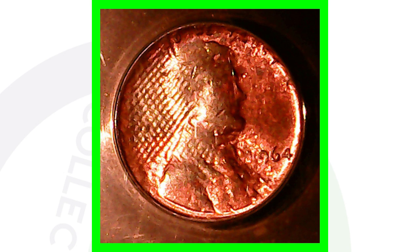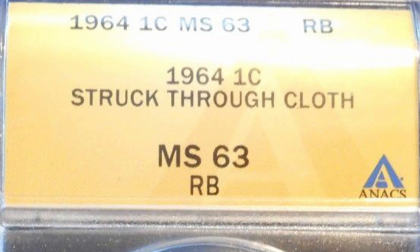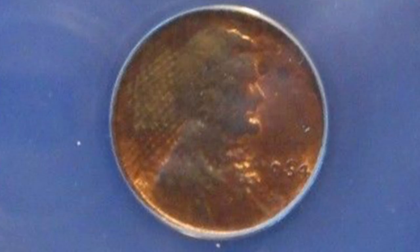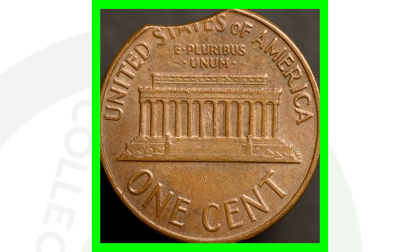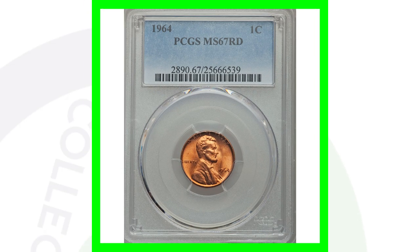This next coin looks like it was struck through some type of cloth. It was graded by ANACS and sold on eBay for around $250. Here's also just a $5 coin — it's not in the best condition but not the worst either. It has a minor clipped planchet at the bottom of the coin, so that one is a $5 coin, nothing too crazy.